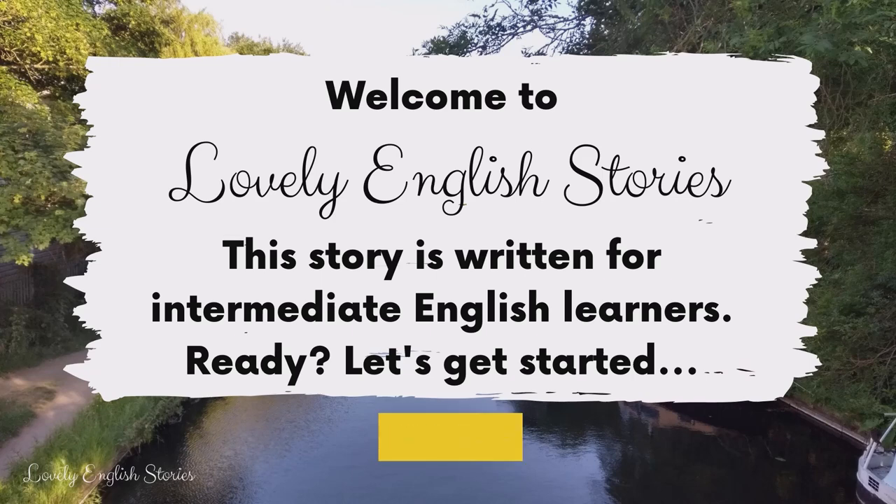Welcome to Lovely English Stories. This story is written for intermediate English learners.